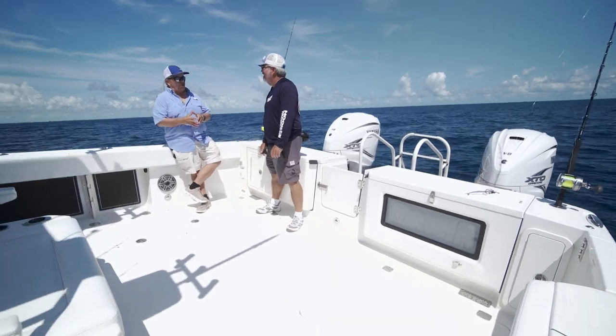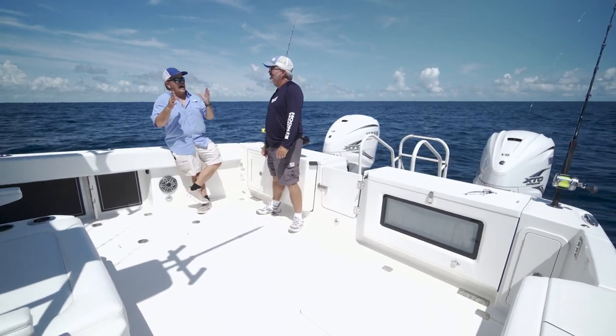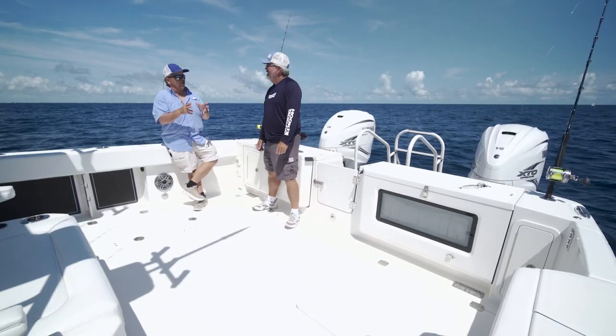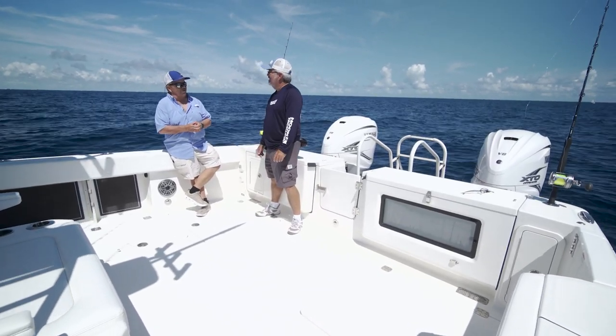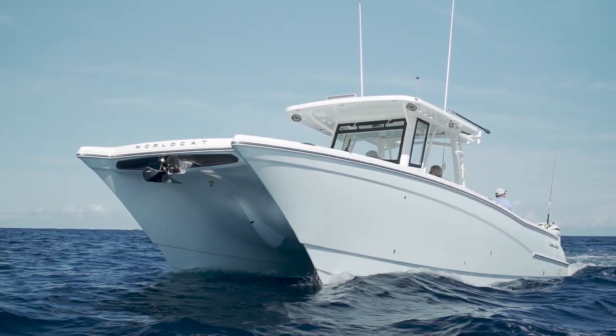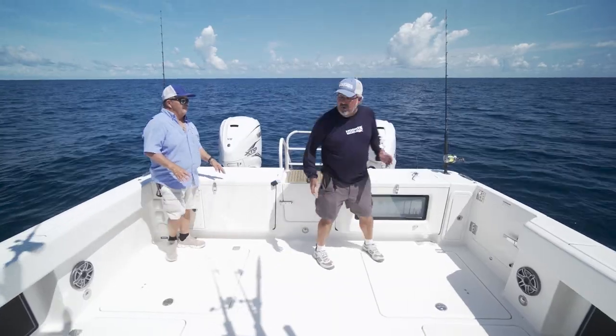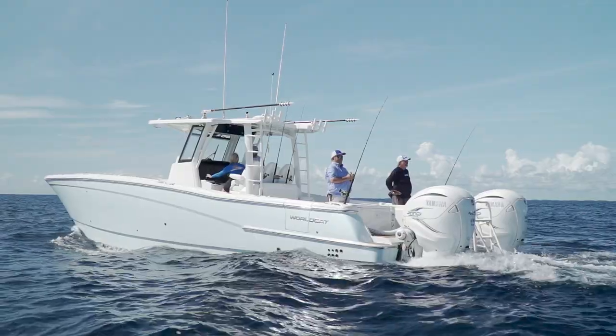George, ever since people have been building boats, space has been a compromise. If you've got room for this, you're going to have to cut some room out of that. If you want one of these, you're going to have to give up that. I think the coolest job around is designing the interior of the WorldCat 40 — you never have to hear there's no room for that. There is room for everything on this boat. Having a boat this size offers you a lot, and there's a lot more to it than that.